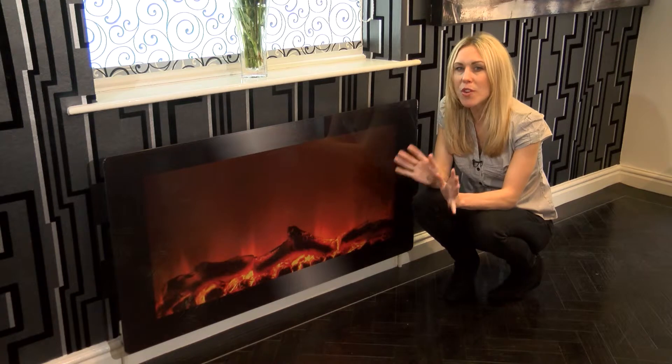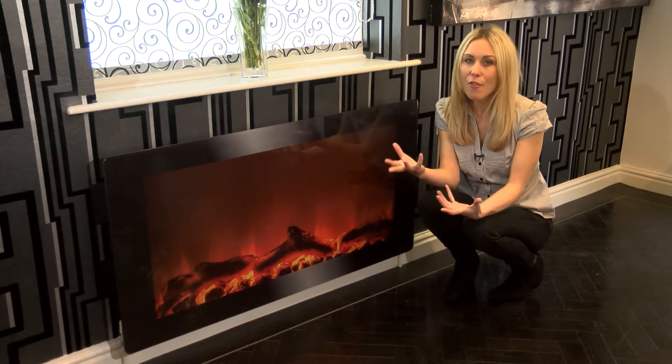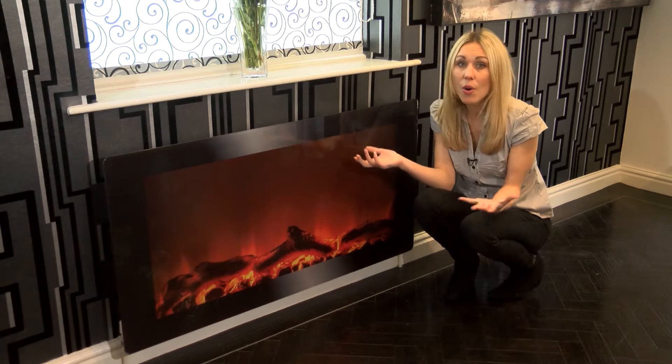Think about how much one of these fabulous radiator panels could liven up your office, your bedroom, lounge or even the kitchen.